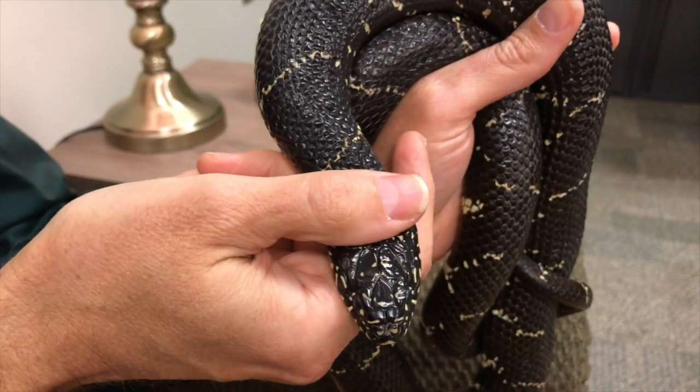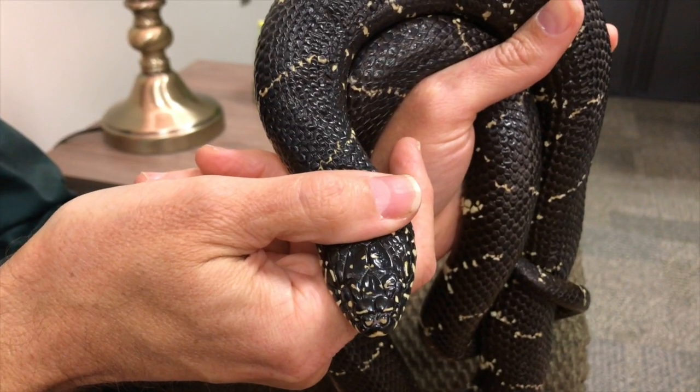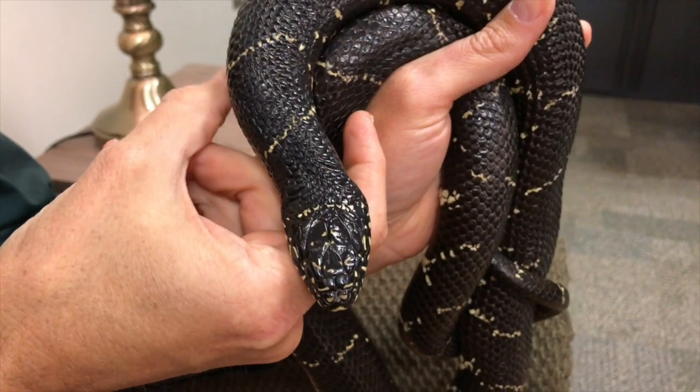Another identification tool commonly used is whether the snake has a triangular shaped head. Many times non-venomous snakes, when threatened — such as this eastern kingsnake that I have here — will actually flatten their head. You can notice his head actually becomes triangular just a little bit, and so that can happen with rat snakes, corn snakes, kingsnakes, lots of other species. So triangular head is not necessarily a good trait to go by.